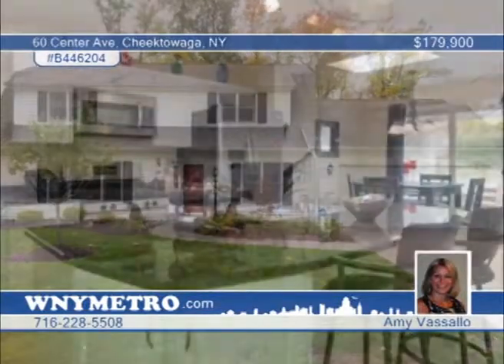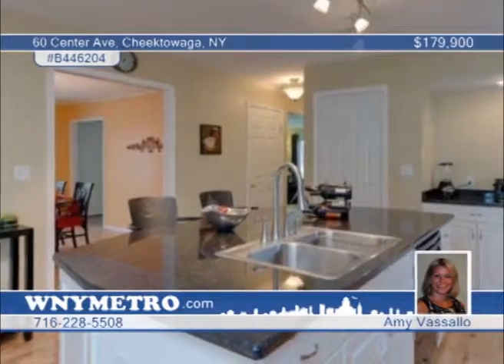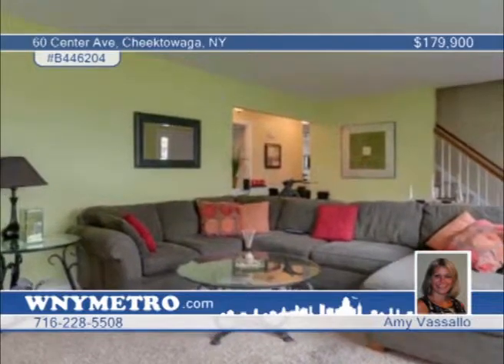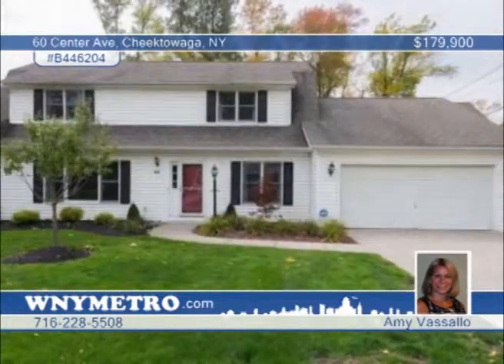You must come inside to appreciate all this home has to offer. This hard-to-find five-bedroom, two-full-bath home has been updated to perfection. The gorgeous kitchen features an enormous island, granite countertops, hardwood floors, skylight, and large pantry. Newer carpeting is displayed in the living room and bedrooms. Outside, the fully-fenced yard is complete with stamped concrete and a covered patio. Seated in an ideal location close to shopping, the thruway, and parks, this home has it all. Amy Vassallo says everything is done — just bring your family and move right in. Call now to find out how to make this home yours.